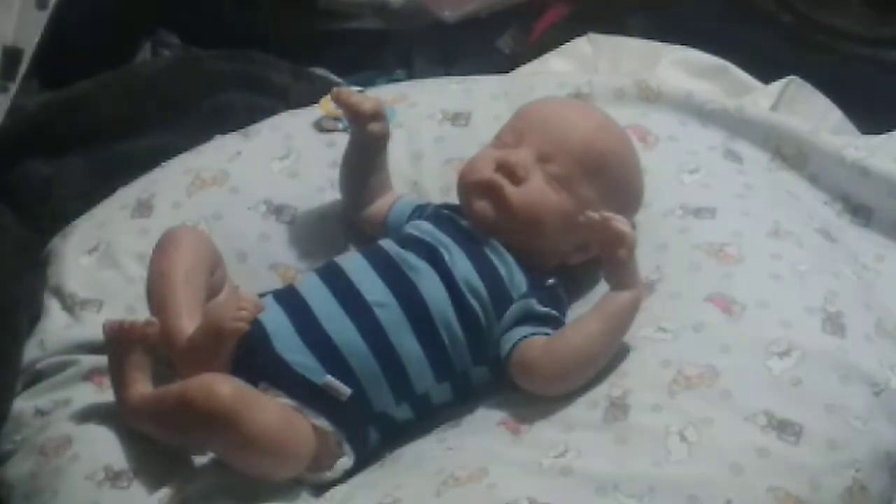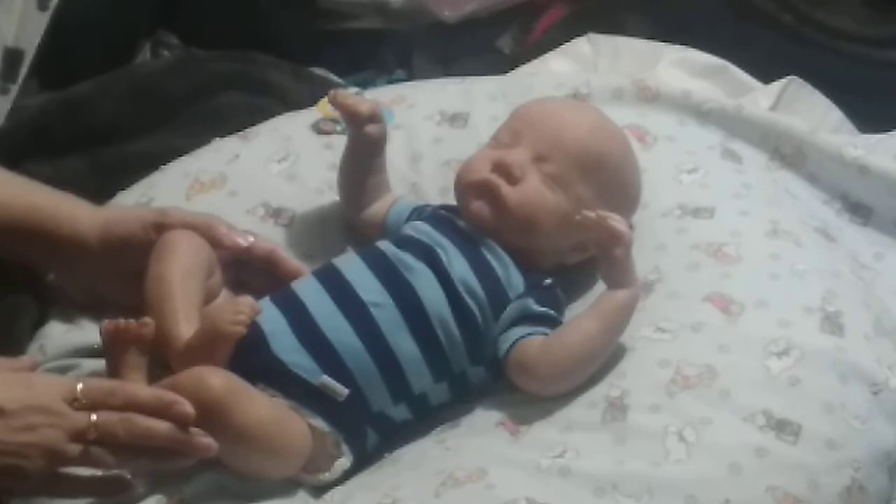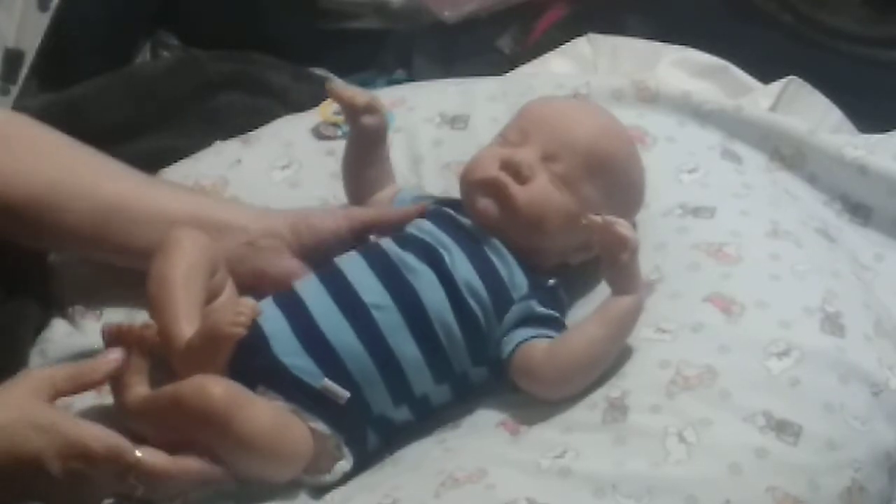He was born August 1st, 2018, weighing five pounds and one-fourth, and he was reborn by Mary Hude. I don't know much about the artist — I believe she's a new artist. This is just my second video, so forgive me if I don't do it that great. I am in love with this kit and this child — he's my child.